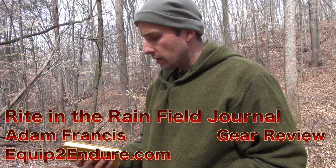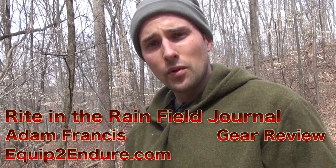Hey guys, Adam from Equipment Door. I'm out here doing a field test and I want to talk to you about some of the equipment I use when I'm doing my field tests.